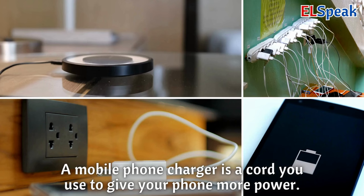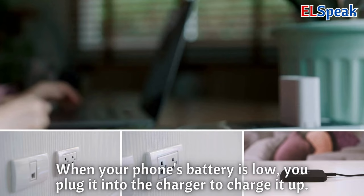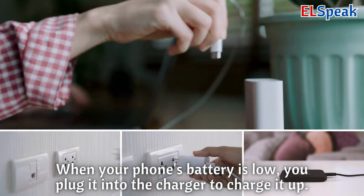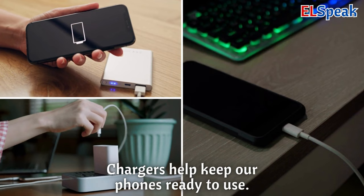Mobile phone charger. A mobile phone charger is a cord you use to give your phone more power. When your phone's battery is low, you plug it into the charger to charge it up. Chargers help keep our phones ready to use.